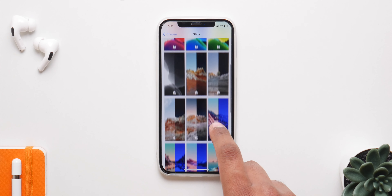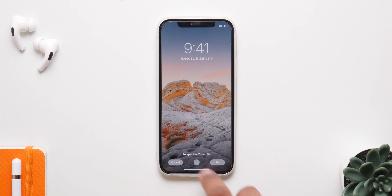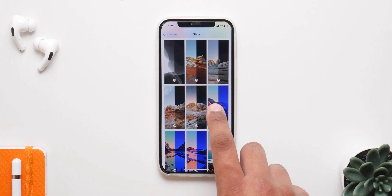We have 8 new wallpapers with iOS 14.2 — actually 16 new wallpapers if you count the dark mode ones. These are really good looking ones and there are some vector arts as well and some landscapes.